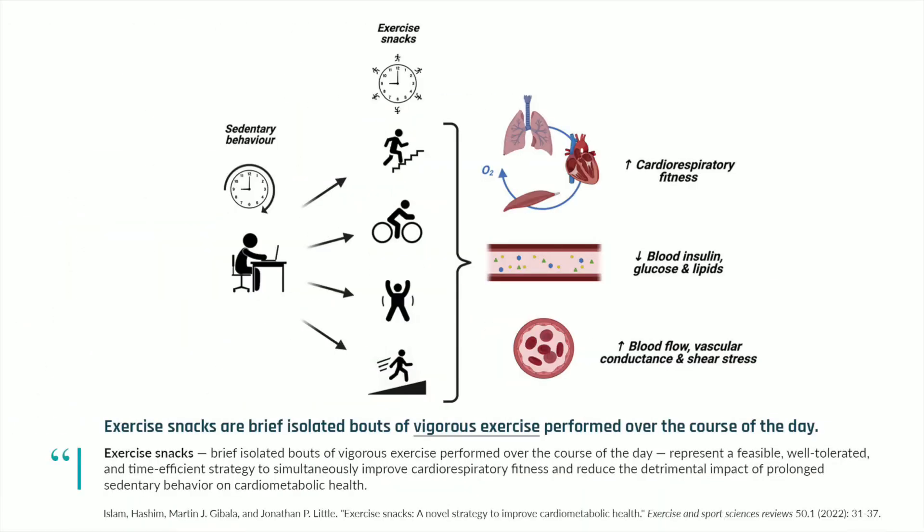A structured exercise snack can be anywhere from one minute to nine or ten minutes where you're doing intervals. If you're doing a 10-minute session, it's not the entire time at peak intensity, but you're doing intervals. For a one- to three-minute workout, you can stay at around 85% of your max heart rate. Examples include bodyweight squats, high knees, burpees, jumping jacks, or lunges — exercises engaging multiple muscle groups while getting your heart rate up.